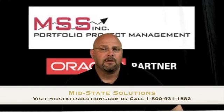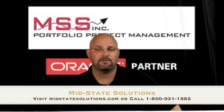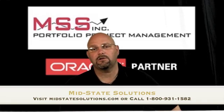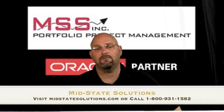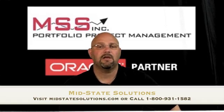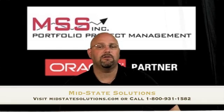such as strategic objectives, business alignments, return on investment, and so on and so forth. With P6 Analytics, you can start at the high-level executive view of portfolios with the things that are showing impact to your business, and then drill down through to projects, resources, and down into activities.